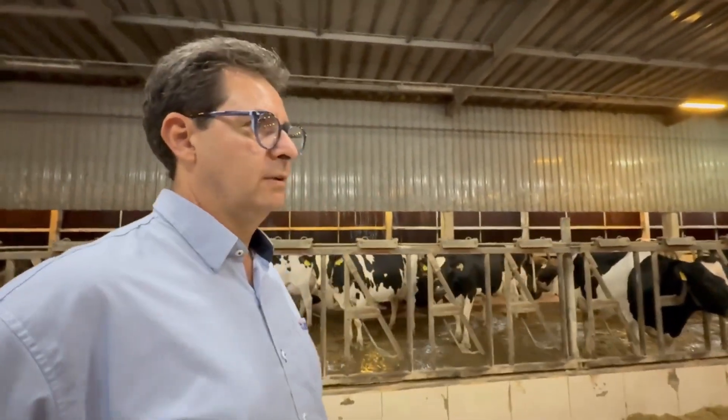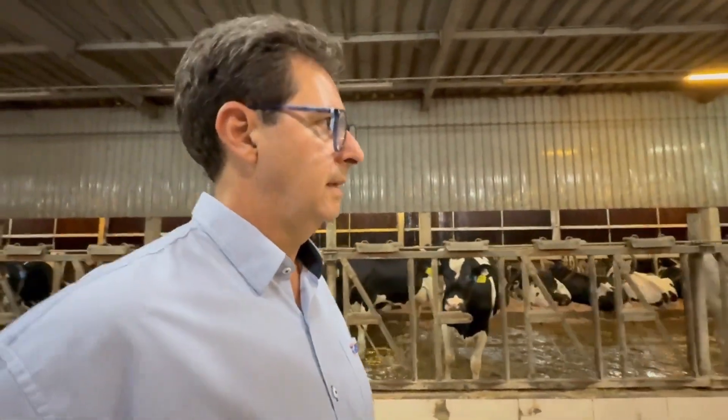My name is Nato Carvalho, and I am the Livestock Manager here at Colorado Farm. We are currently in the lactating cow production area, and I'd like to share a bit about our current feeding program.